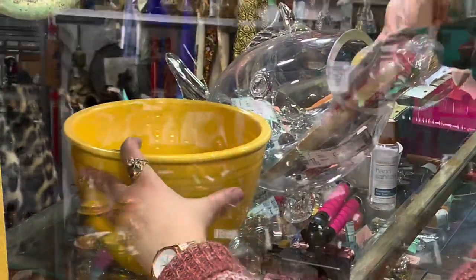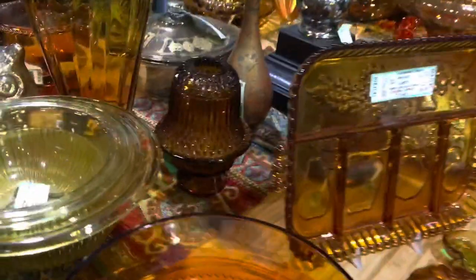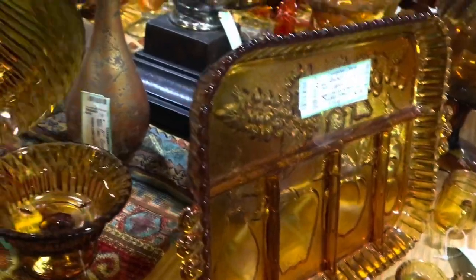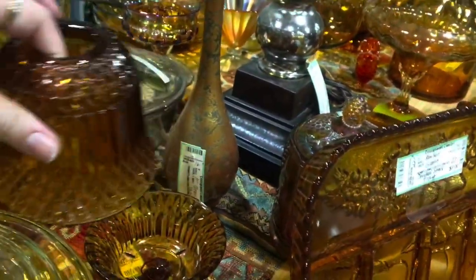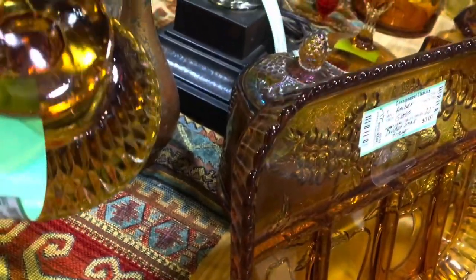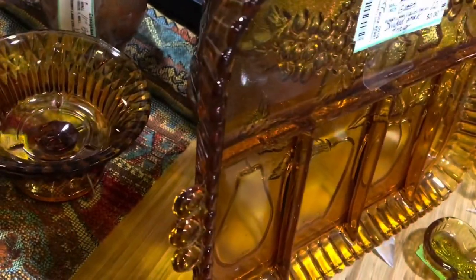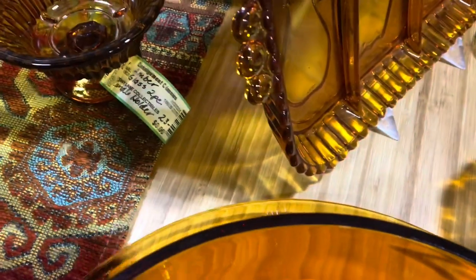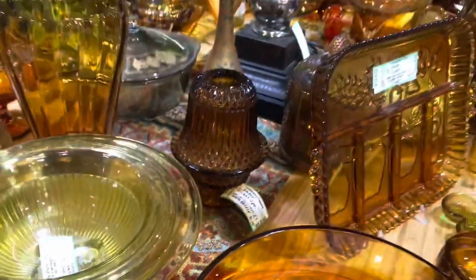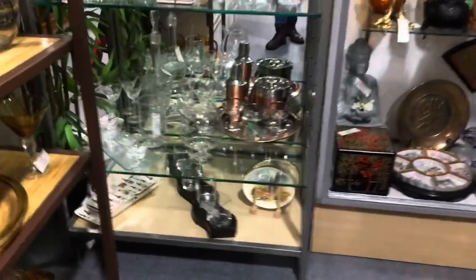We're looking at all this amber glass, and there's a fairy lamp in the back right there - a little amber fairy lamp. If it was fall I might have bought all that amber stuff. I do like amber - you can put a votive candle or those little battery-operated fairy lights in there, and it casts a really pretty shimmer. Those are really cute to have for vintage glass displays.